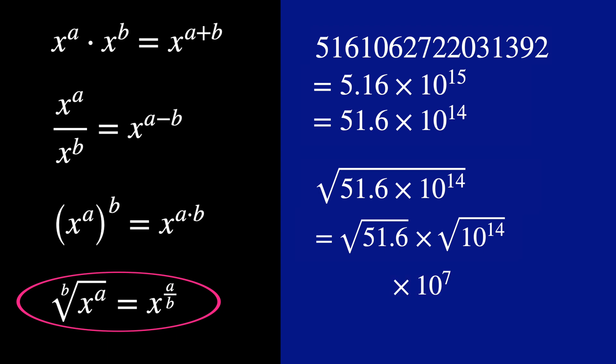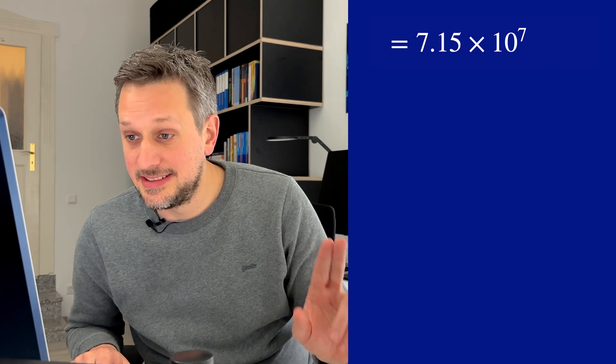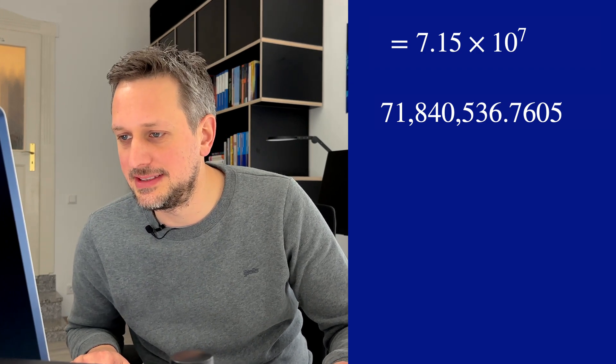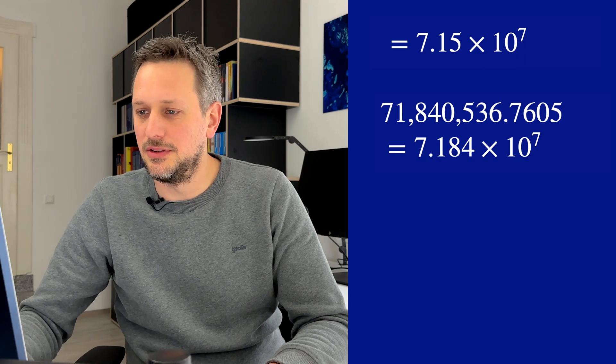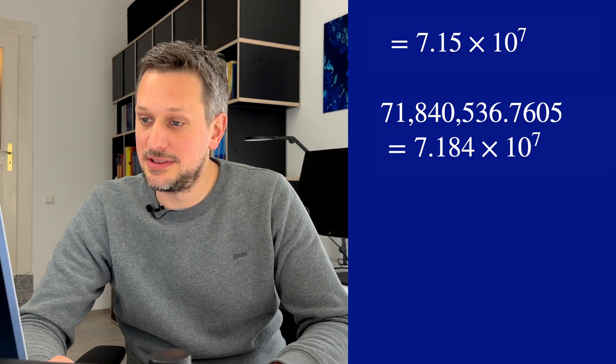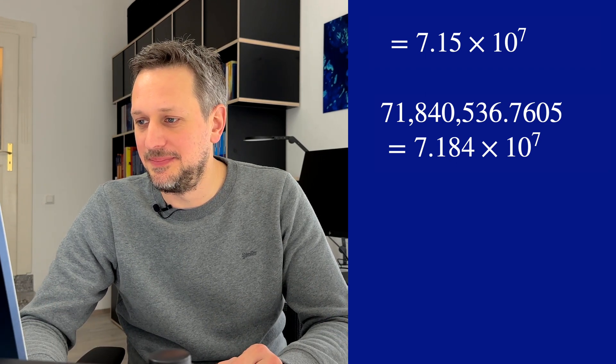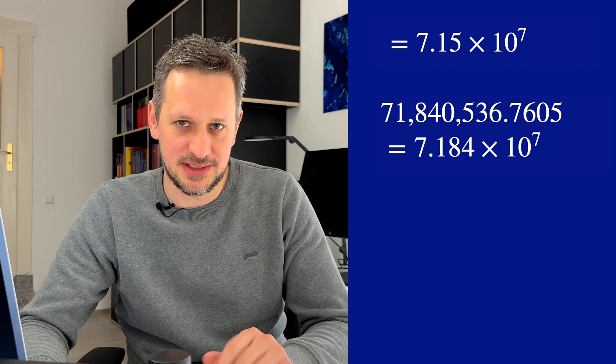I know the root of 49 is 7, so in this case it will be just a bit more than that — between 7.1 and 7.2. So let's just take the middle: 7.15. The exact result is 71,840,536.7605, etc. Checking that, my estimated result is accurate to within less than 1% in this case, which was lucky. But you can always get within a couple of percent. So that's it — I just calculated the root of a really, really large number using only scientific notation and the times tables you learn in school.